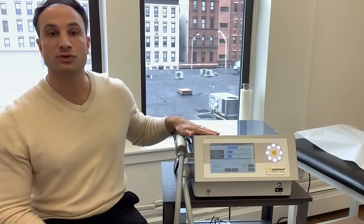Hey, Dr. Marco here with Regenerate Softwave Therapy here in Hoboken, New Jersey. I wanted to quickly make a recording about our Softwave Therapy machine, because Softwave Therapy is a form of shockwave therapy. The downside with that is it gets confused with a lot of other styles of shockwave therapy, and this energy is very unique and different than the other ones.